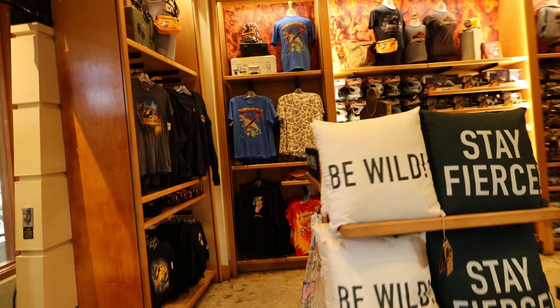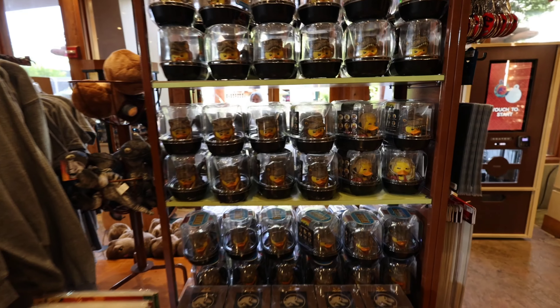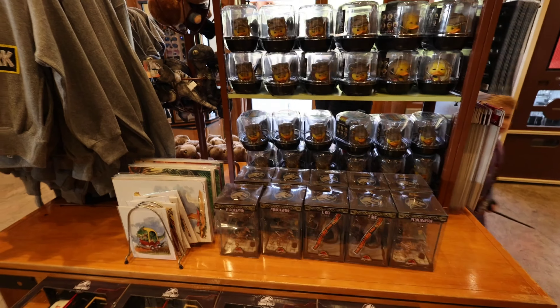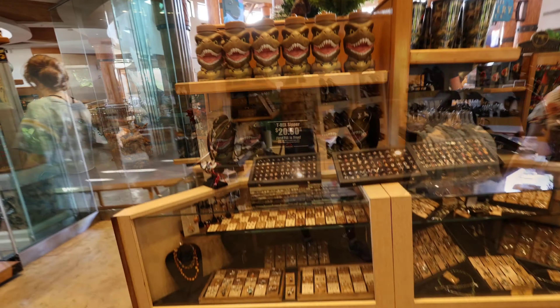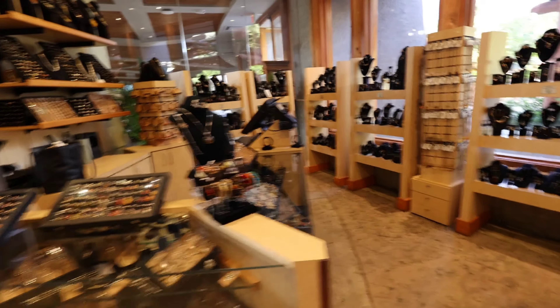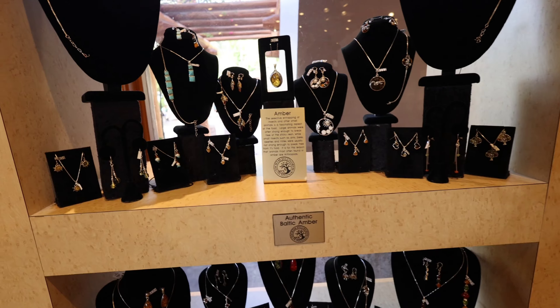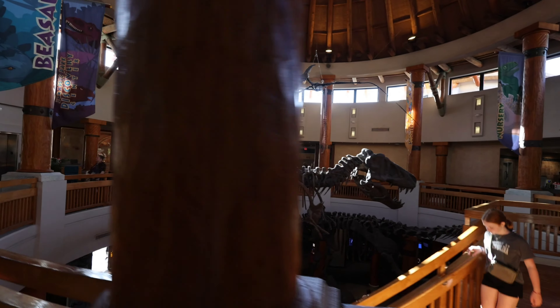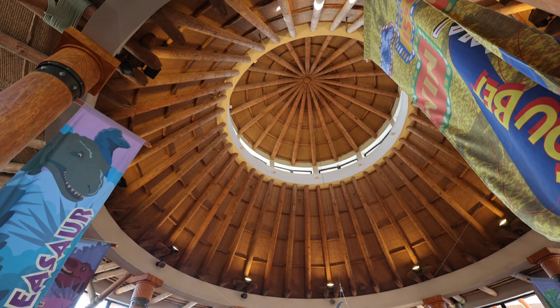There are a few different things in here — some little dinosaurs eating, some necklaces from Jurassic Park. They probably have the amber — yeah, they have the amber, but I don't think it'll have any dino DNA in it. This is pretty cool — this is about as close to the Jurassic Park entrance as you can get right here.